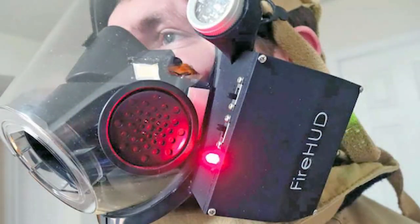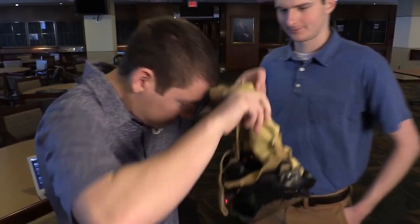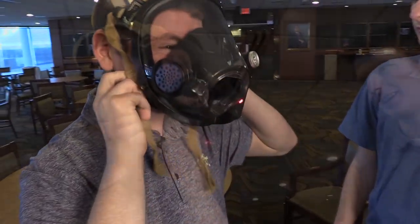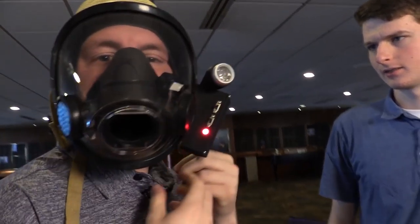Currently we're showing external temperature, compass heading, and three biometrics: respiratory rate, heart rate, and oxygen saturation in the blood.